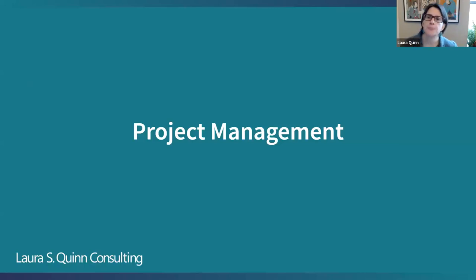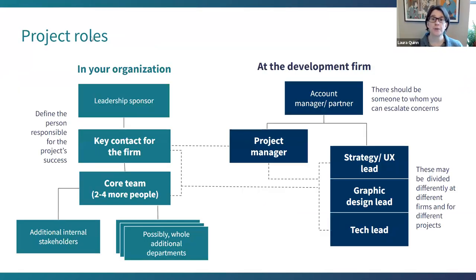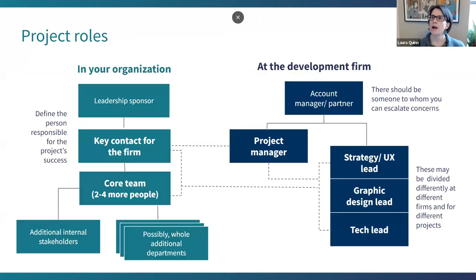Project management. So here we're going to talk about defining roles, status meetings, and iterations. And in general, just being a friendly person to your team.